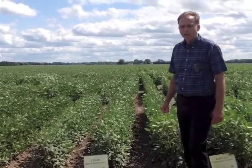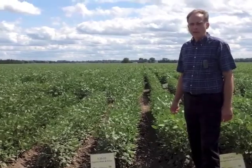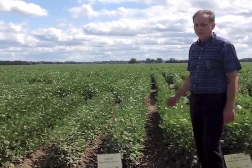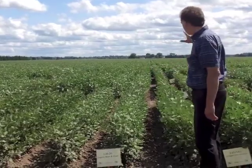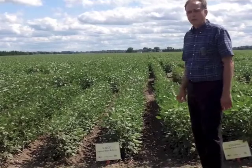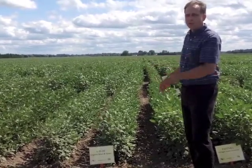We have seven companies participating in this trial and six plant breeders from university participating as well. We have over 50 varieties planted in replications here of four different reps, and this is replicated also at three different sites in addition to this one.